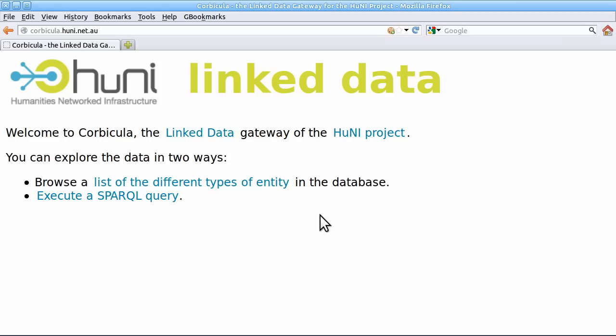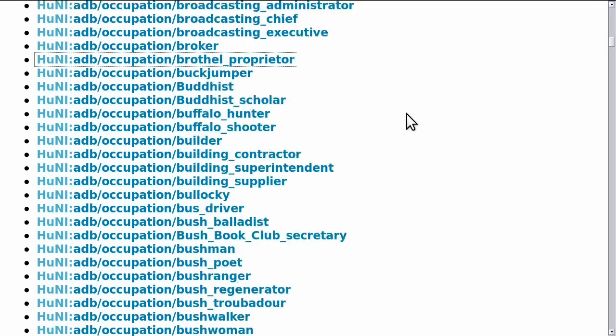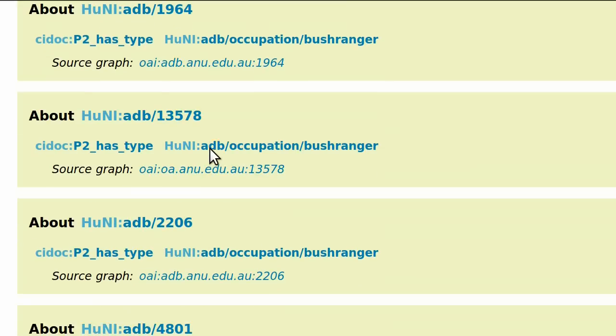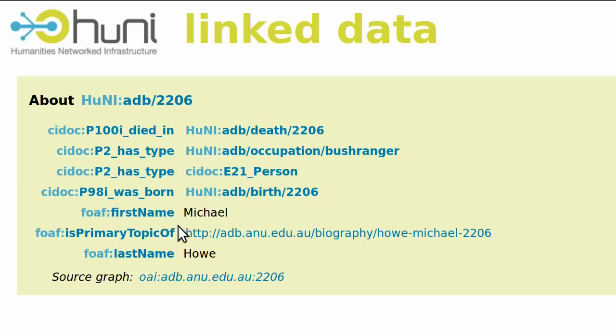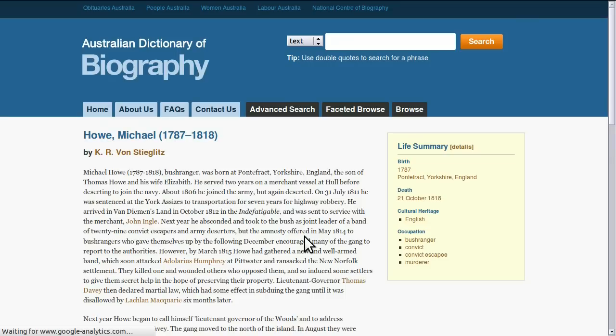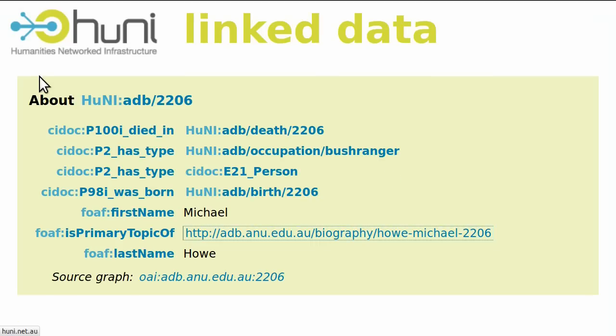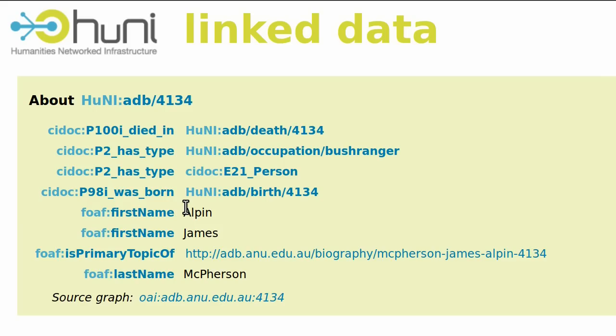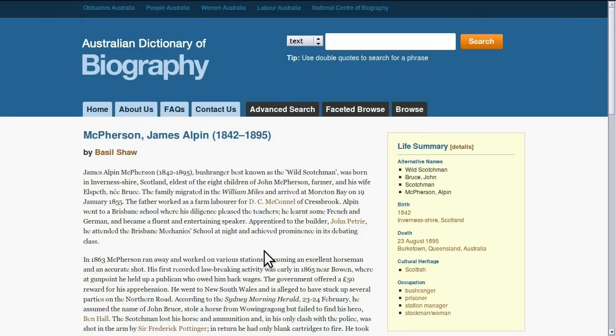You can see the software in action at corbicula.honey.net.au. We've called the software Corbicula, which is Latin for 'little basket.' A corbicula is also the pollen pouch on the hind leg of a honey bee, where the bee stores the pollen that is foraged. We still have work to do on Corbicula, particularly packaging it as a virtual appliance so that anyone can launch their own Corbicula in the cloud, harvest their data and publish it into the web of data.